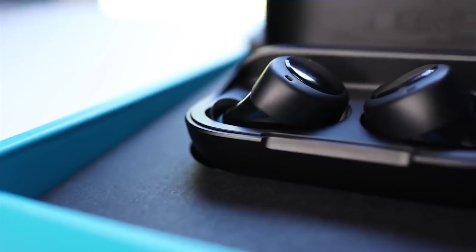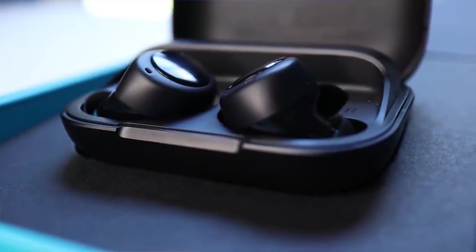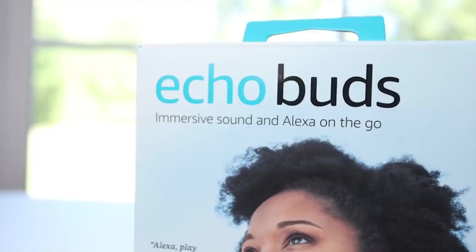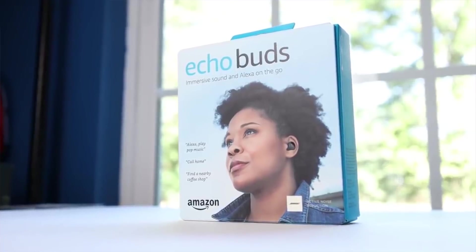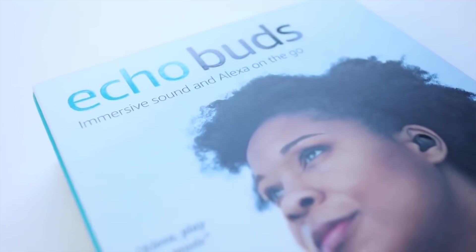The first honorable mention is the Amazon Echo Buds. The reason they're not on the list is because they don't actually have active noise cancellation — they have active noise reduction. They work with Bose to offer this feature, and it does a damn good job of blocking out your outside surroundings, but they technically don't have noise canceling. You can pick these up for around $129.